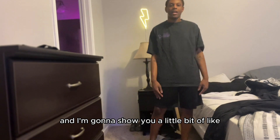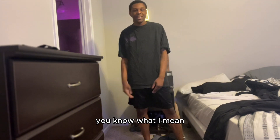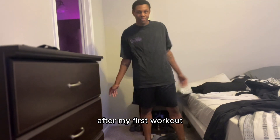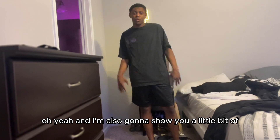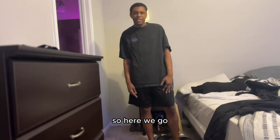I'm going to show you a little bit of how I cook and actually make food — what I eat in the day, in the morning or like after my first workout. And I'm also going to show you a little bit of the workouts that I do and things like that. So here we go.